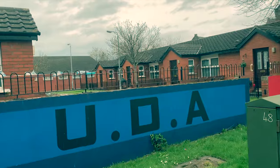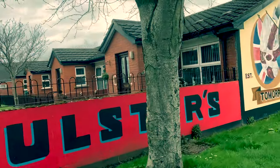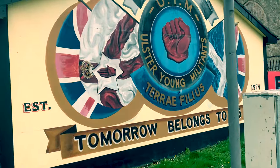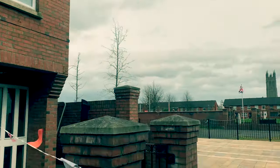The UDA used the cover name of the UFF, Ulster Freedom Fighters, to carry out its attacks during the Troubles, so that while the UFF had been proscribed as an organisation since 1973, the UDA was not outlawed by the British government until almost 20 years later, in 1992.